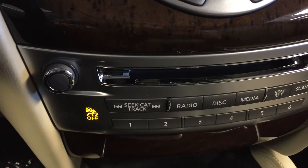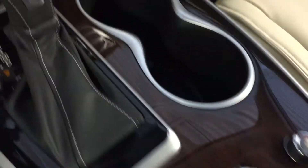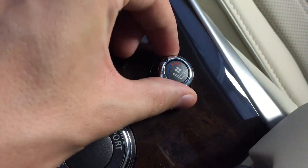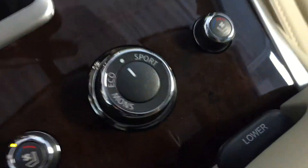We have the control buttons for all of your audio options below that. Cup holders. Heated and cooled seating for driver side and passenger side, drive mode selector — sport, eco, and snow. In here we've got a power outlet, auxiliary input, RCA input, SD and USB.